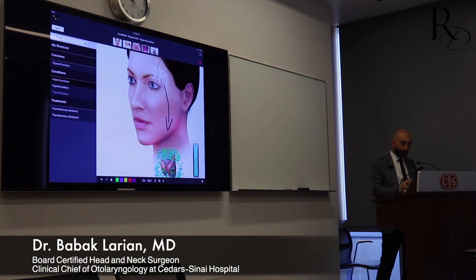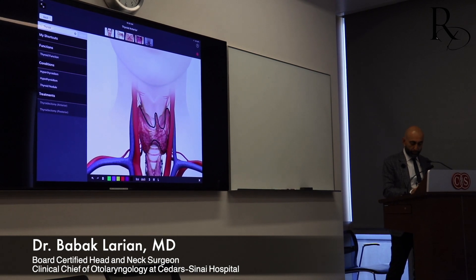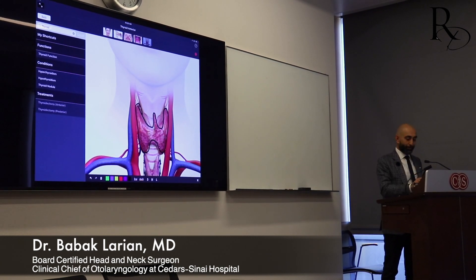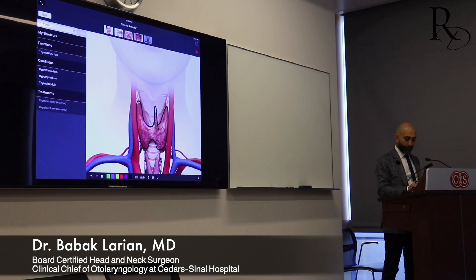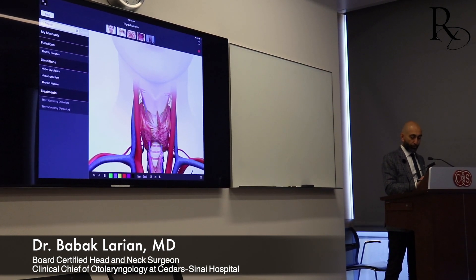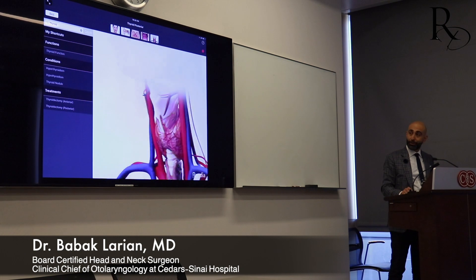Looking at the anatomy of the gland itself: the thyroid is a very interesting organ in terms of embryology. It develops in the back of the tongue and then descends down - that's why you see this trail of that descent coming down. Once it comes down, it rests on both sides of the breathing tube - the trachea - and above it is the voice box, the Adam's apple. So the thyroid is sitting on the breathing tube and the voice box to some extent.